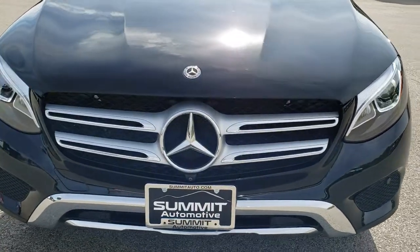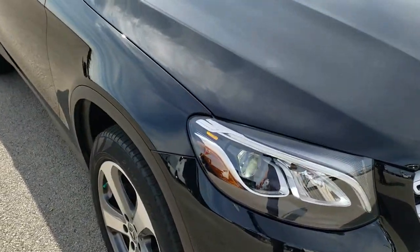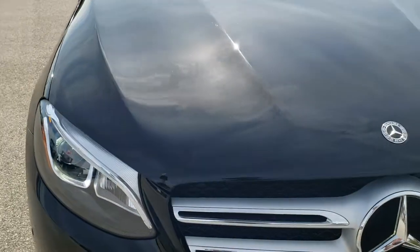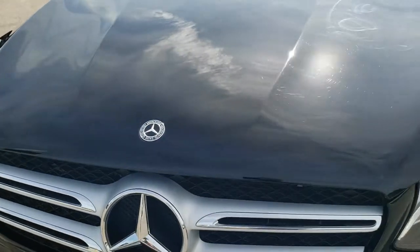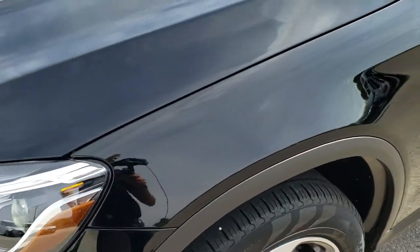Today we are checking out this super clean 2018 Mercedes-Benz GLC 300 with the 4MATIC 4WD system. This vehicle has the 2 liter turbocharged 4 cylinder motor which pumps out 241 horsepower. Black is the color.